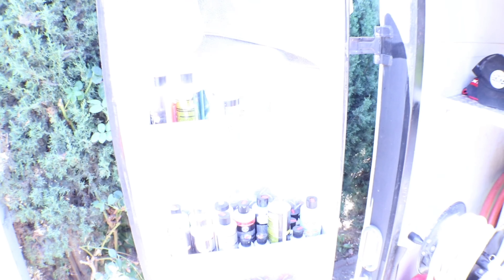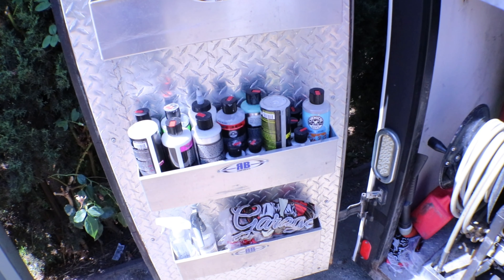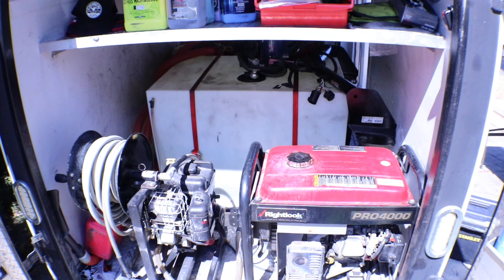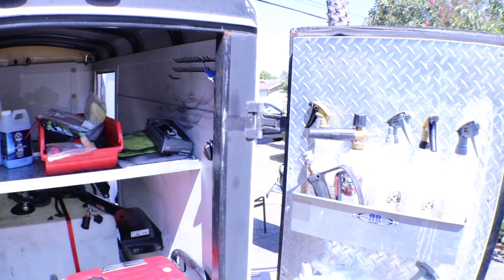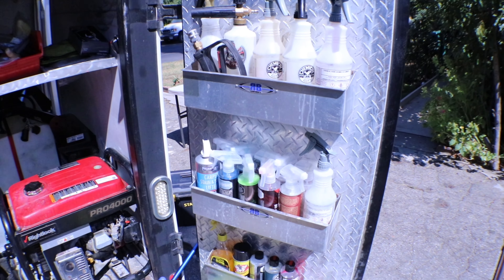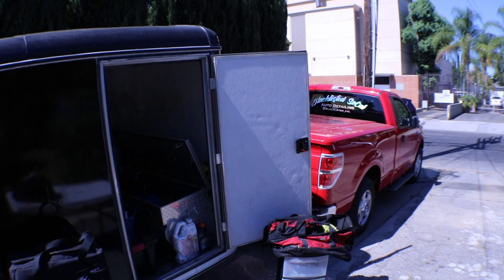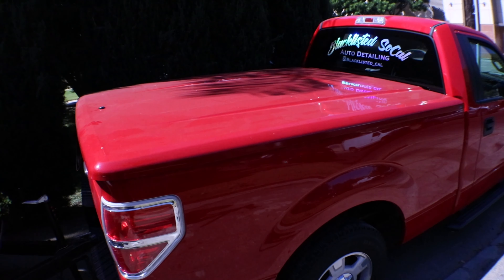There you go — you'll see all the Chemical Guys setups that I use. You can see the pressure washer there, the Right Look Pro generator. There are my gallons, my Chemical Guys hat, and a few other things. There's not too much that you need. I also ended up getting the work truck you see here, which has a lot of additional things under the bed that I use as well.